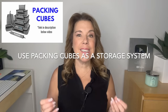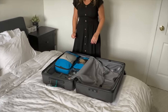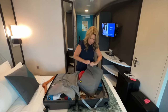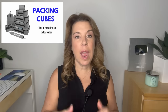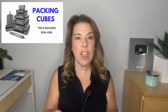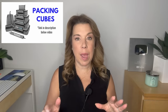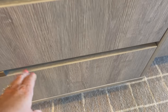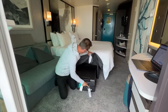Number one: use packing cubes as a storage system. Packing cubes obviously have their benefits when it comes to packing, but they are really smart when it comes to organizing your cruise cabin. Make sure that everybody in the cabin has a different color of packing cubes so that when people put their items on the shelf, each person can take their entire packing cube out rather than needing a dedicated shelf. Packing cubes of various sizes can be stored in the drawers, on the shelves, or in the bedside tables. In a worst case scenario, they can be left inside your luggage and tucked under the bed.